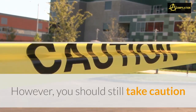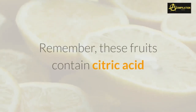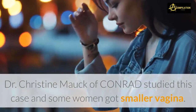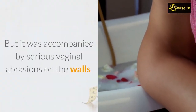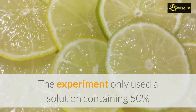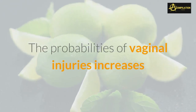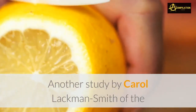Because of its antioxidant properties, lemon and limes have been used over the centuries to tighten the vagina. However, you should still take caution because while it can potentially get the job done, there are side effects. These fruits contain citric acid and may not work well with the pH balance of your privates. Dr. Christine Mock of Conrad studied this case and some women got a smaller vagina, but it was accompanied by serious vaginal abrasions on the walls. The experiment only used a solution containing 50 percent or more of lime juice mixed with water, and the probability of vaginal injuries increases as the concentration of lime juice increases.